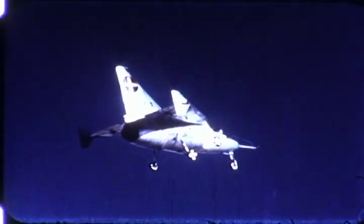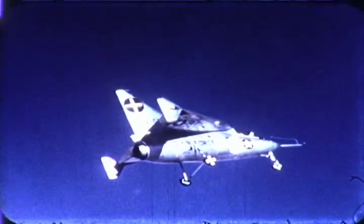The first phase centered around the X-13 as a conventional aircraft. With tricycle landing gear installed, the airplane was rigorously tested in horizontal flight, proving the practicability of the basic design in this flight regime.